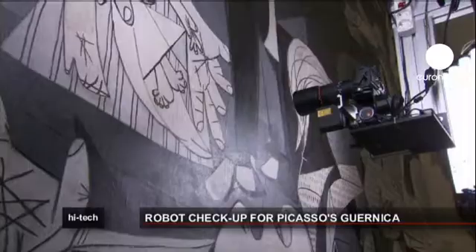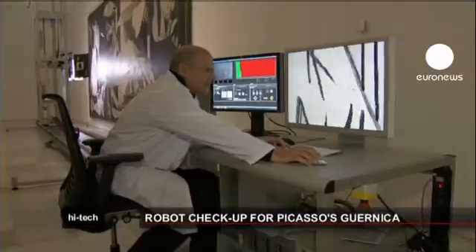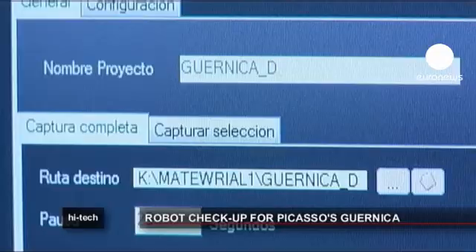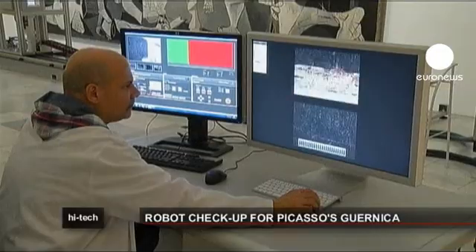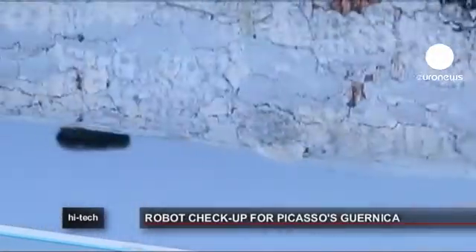One of Spain's most iconic paintings, Pablo Picasso's Guernica, is undergoing a high-tech health check. Every night a robot nicknamed Pablito uses advanced infrared and ultraviolet photographic technology to take tens of thousands of tiny shots of the painting. Analysts can see scratches undetectable by the human eye.